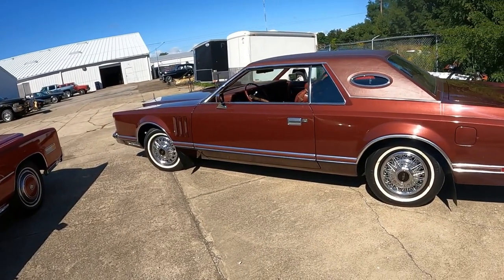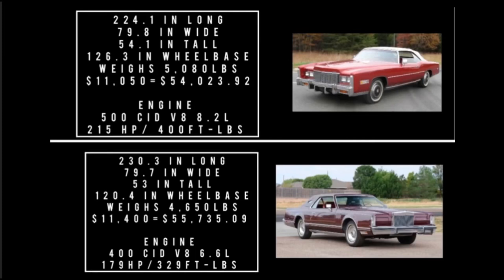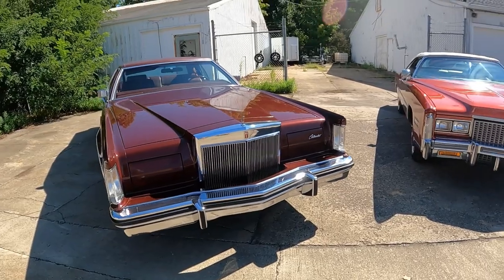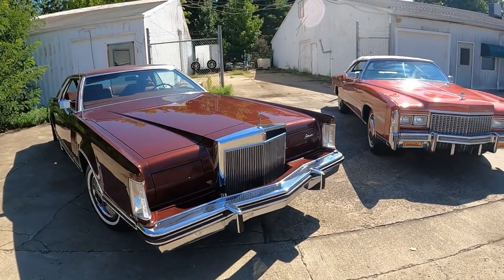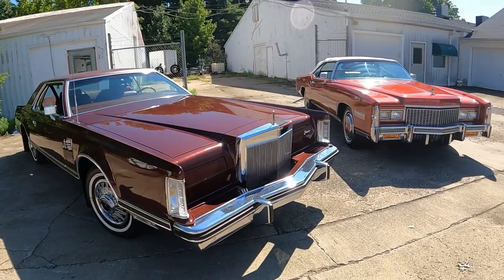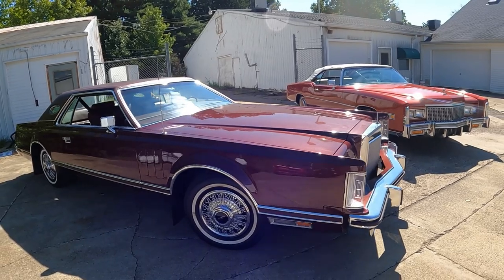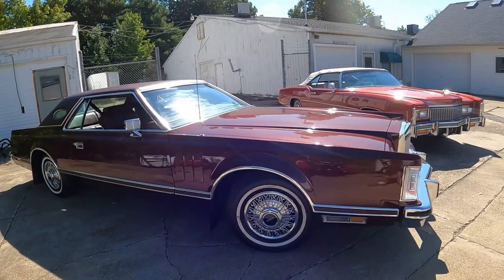Given a choice between the two, which one would you choose? Leave it in the comment section below. My pick would be the Lincoln Mark V — I have a soft spot for the Mark V. Not saying the Cadillac isn't any good, and yes I like the Cadillac seats better, but if you don't sit in the Cadillac first, the Lincoln seats are fine — they just feel firmer by comparison. I also think the Lincoln drives, rides, and handles better, even though it has more body lean. But it's just my personal preference.